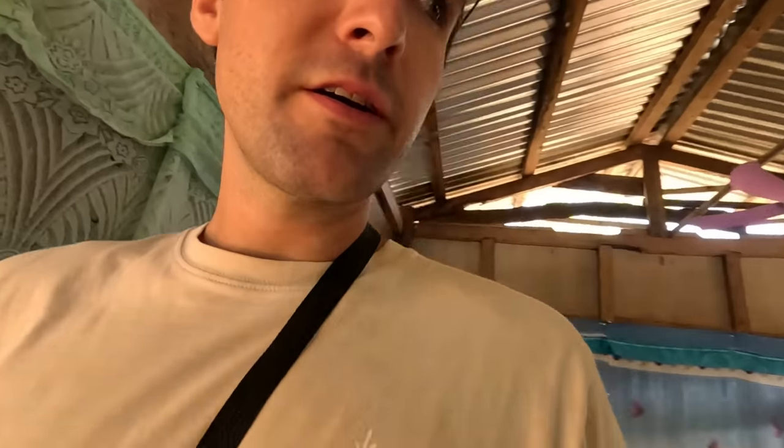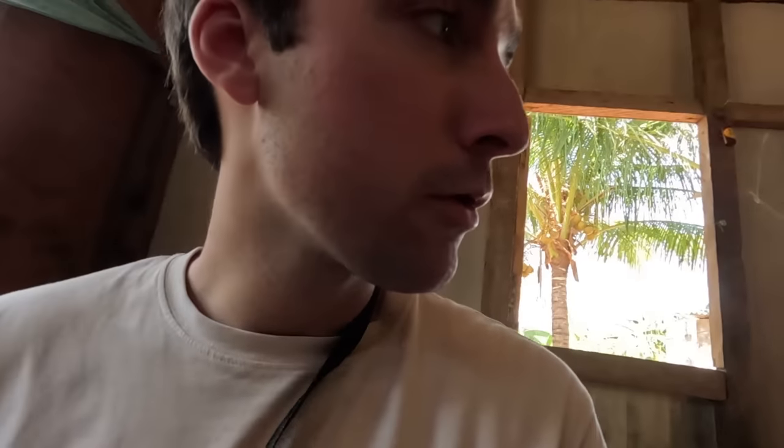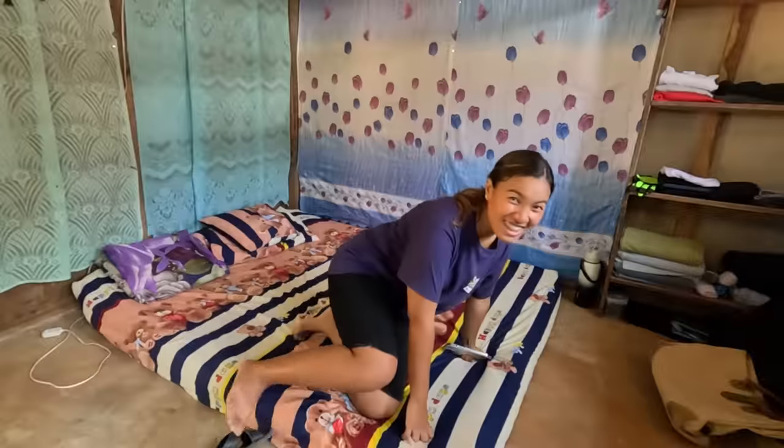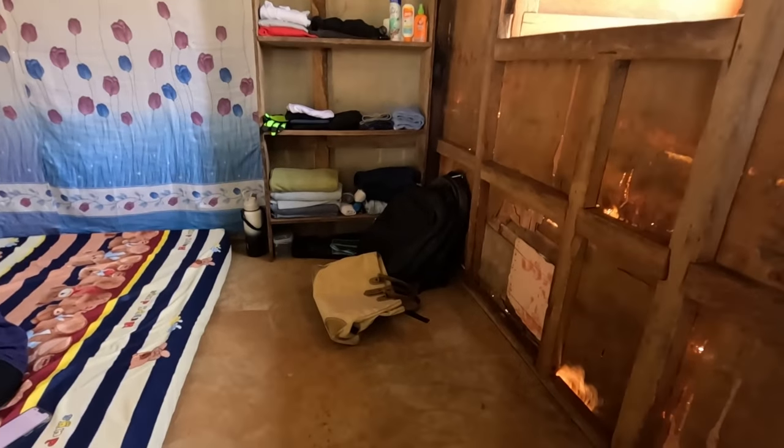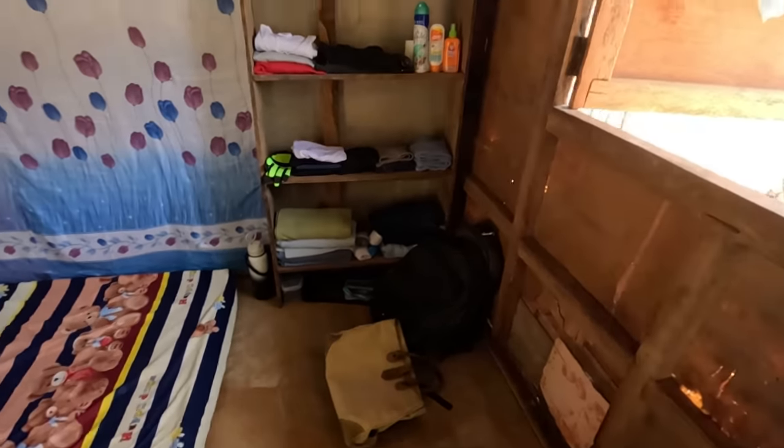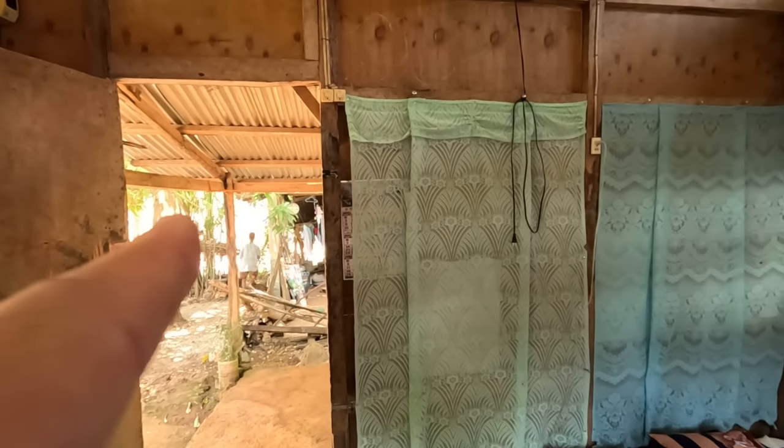We got to Siquijor about two days ago. It's province number 13 or 14 — we'll probably leave a map somewhere on the video to show where exactly we've been. But this is just one of our stops while we keep moving. And it's kind of nice to find a place like this. Right over there is the ocean, which is about a minute walk. You actually get a really nice breeze coming off of the water, and it's nice to have a beach that not a lot of people go to, to kind of have to yourself.